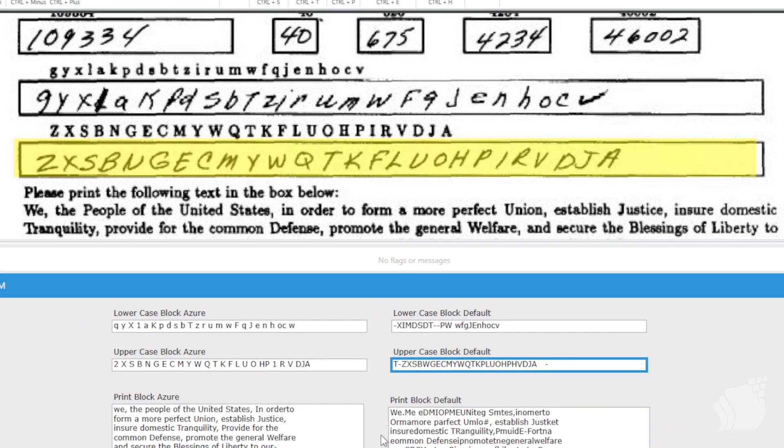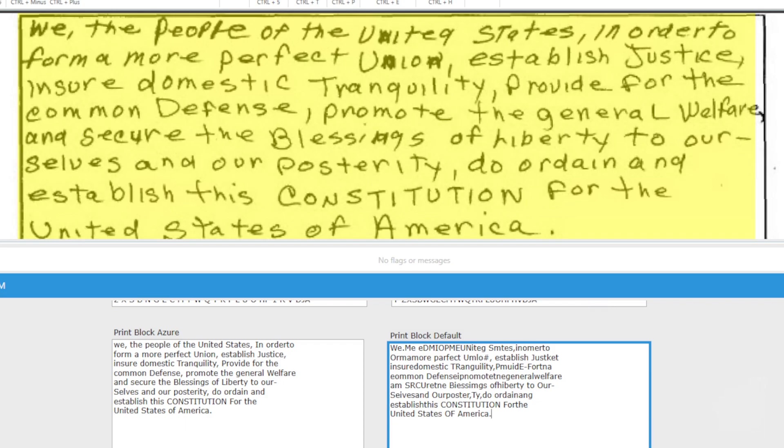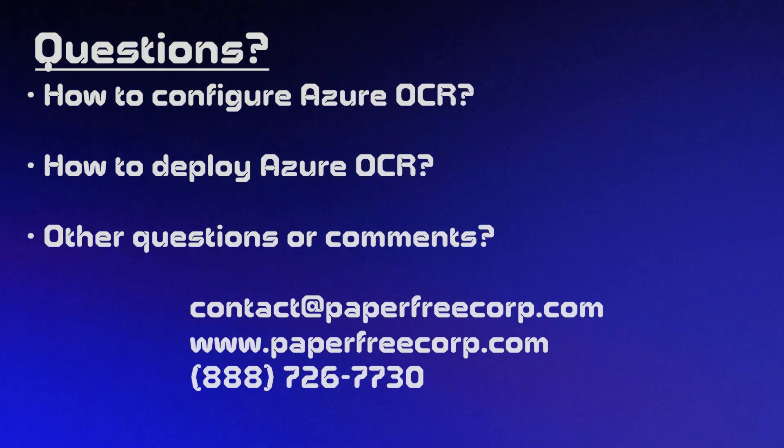Lastly, we have the section where the user had to write in the excerpt. These results really showed exactly how powerful the Azure OCR engine is. Looking at the form, the user had capitalizations in the middle of the text, commas, and even sections where the user tried to correct the text as they were writing. To the human eye it's difficult to read some of this text, but the Azure OCR engine did extremely well in extracting it, while the out-of-the-box engine again struggled.